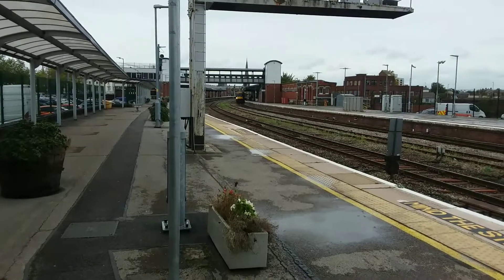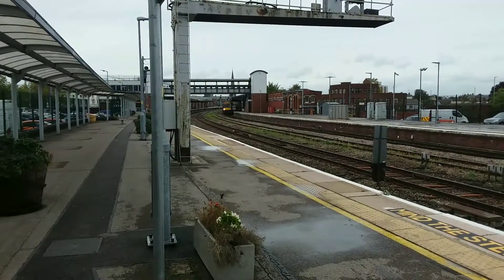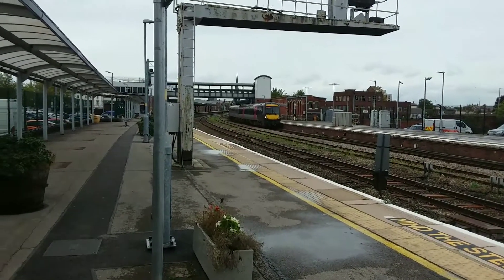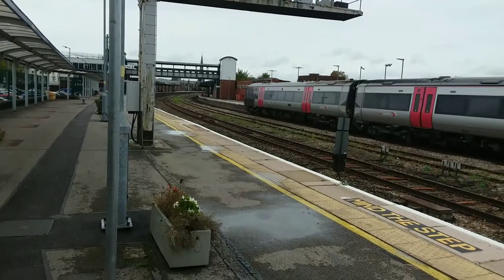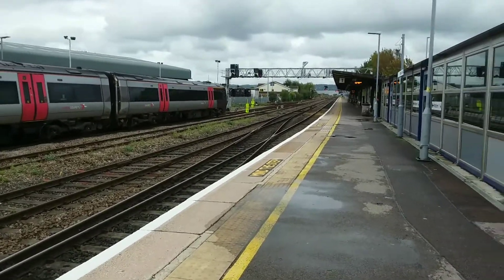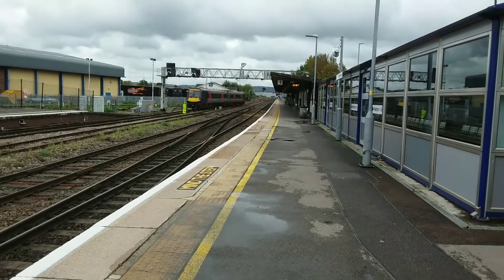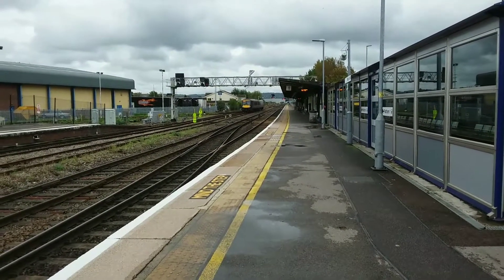Departing out now is the 1348 Cross Country service towards Nottingham. Unit 170-116, which we saw earlier at Cheltenham Spa, is on this service heading back up north to Nottingham. With the destination board at the front of the train, rather than showing its destination station, it is showing its station of origin. Same with the destination board at the rear of the unit as well, stating the station of origin rather than the station of destination, which would be Nottingham.